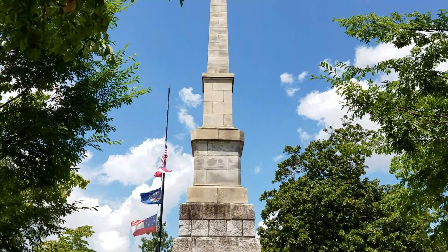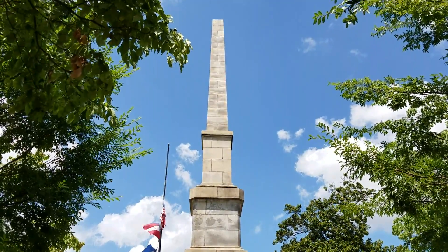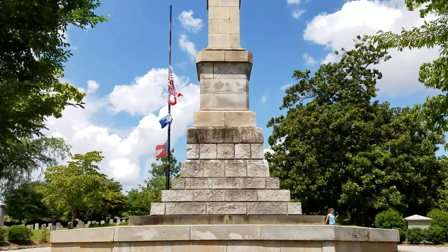Here's a better shot of the Obelisk Monument, because I've got the sun behind me now a little bit.